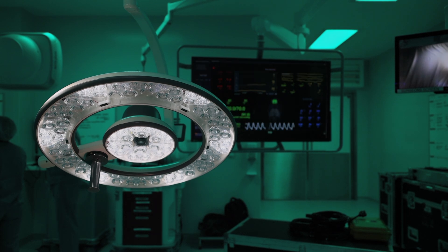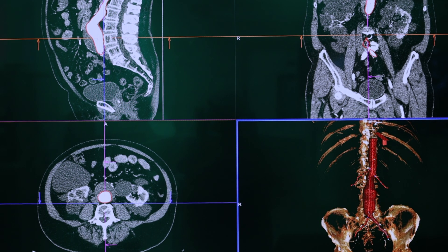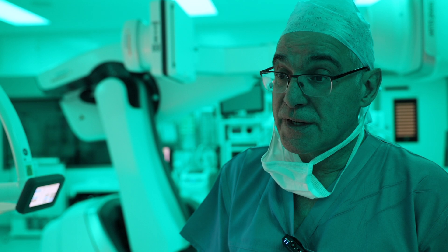The beauty about this operating theatre is that we can take information very quickly into it, even from abroad. If we're operating here, we could maybe link up with San Francisco, take their opinion from Stanford and inform the decision-making during the case.